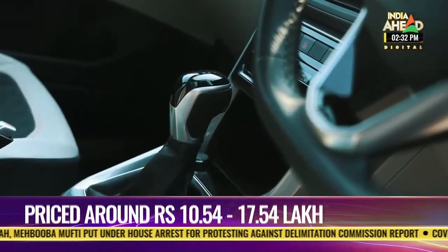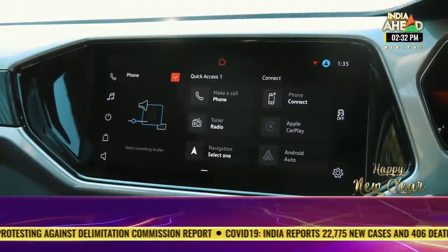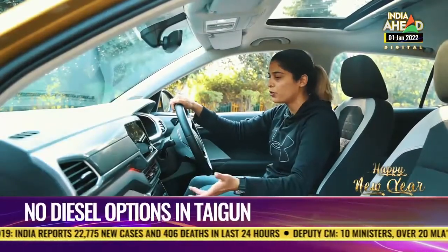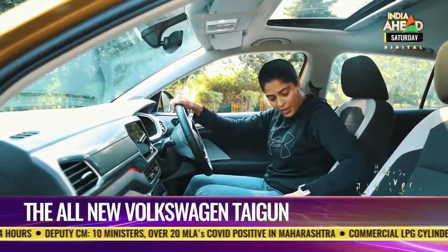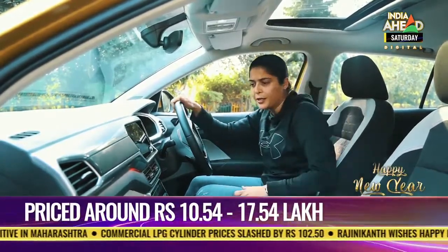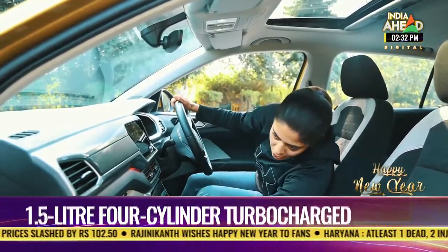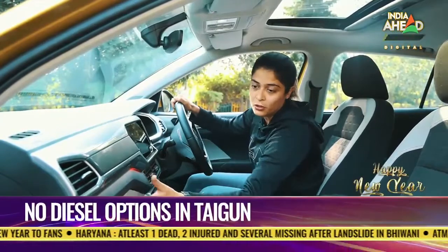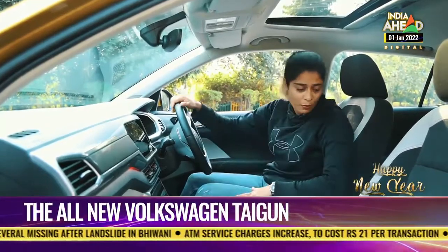The gearshift stick is pretty nice. What's really interesting is the 10-inch infotainment system with Android Auto and Apple CarPlay. It's got wireless charging — you can put your phone right there without needing extra cables. There is enough space in the center with an armrest and two cup holders. The dashboard is also pretty spacious, and there's a cool box you can use to cool your drinks. Door panels have enough space for bottles as well.